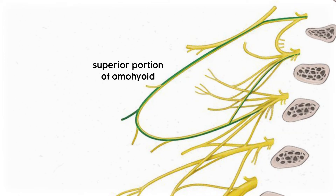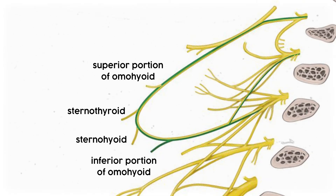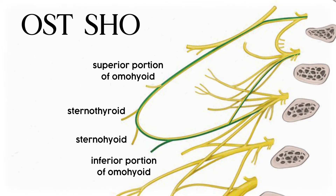That's the omo root. The second branch is the sternothyroid, which connects the thyroid to the sternum. The third is the sternohyoid, which connects the hyoid to the sternum. Finally, the last branch is the inferior innervation of the omohyoid muscle. So in the loop, we can use the acronym OSTSHO for omohyoid, sternothyroid, sternohyoid, and omohyoid.